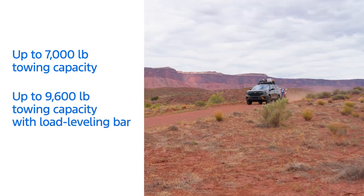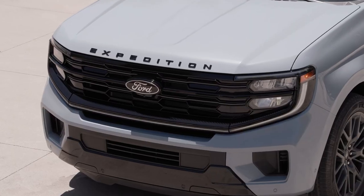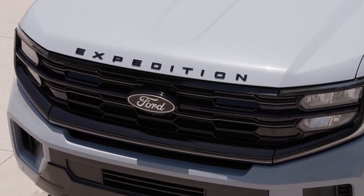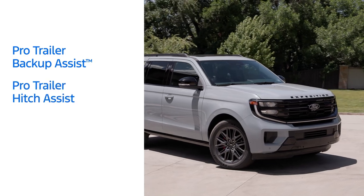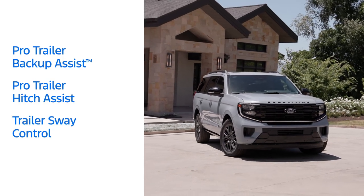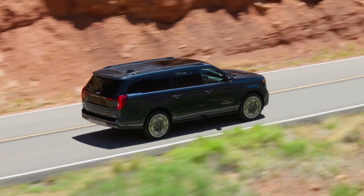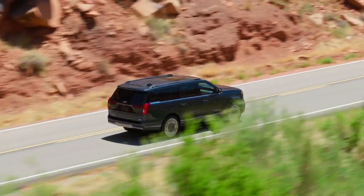Add a weight distribution bar and the max towing capacity increases to 9,600 pounds. Plus, you can make the boat launch a breeze with a technology suite that includes Pro Trailer Backup Assist, Pro Trailer Hitch Assist, and Trailer Sway Control, which together make the towing experience easier than ever before. Expedition's new front and rear independent suspension delivers a smooth ride, responsive handling, and uncompromised capability.